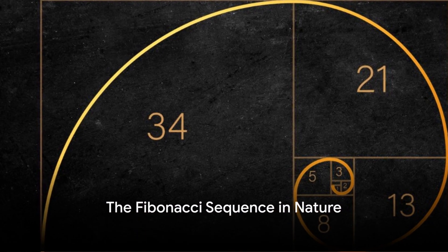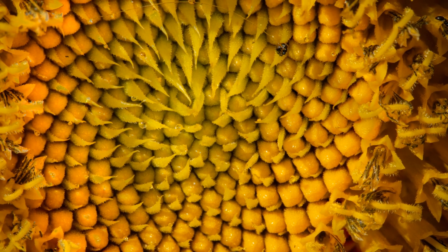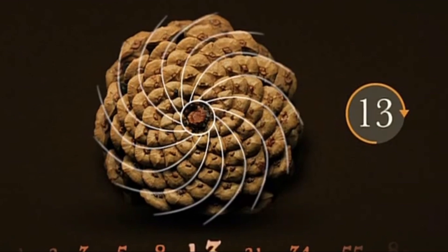Ever wonder why some patterns in nature seem so beautifully perfect? As you observe these images, you'll notice a secret hidden in a mathematical sequence known as the Fibonacci sequence.